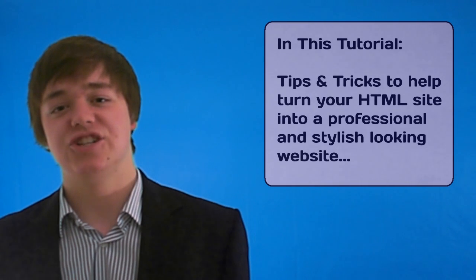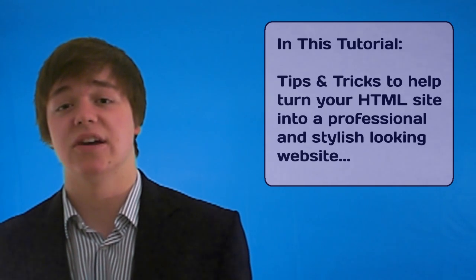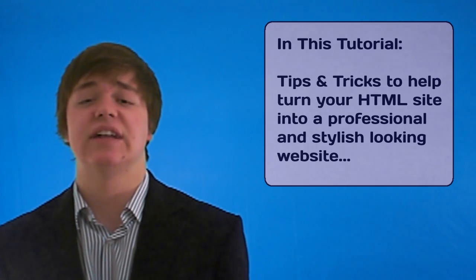Hey everyone, in this video I'm going to be sharing with you some tips and tricks to really help make the most out of your site and try and make it professional and stylish.